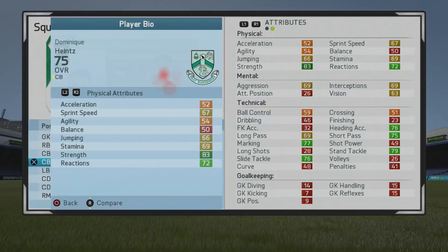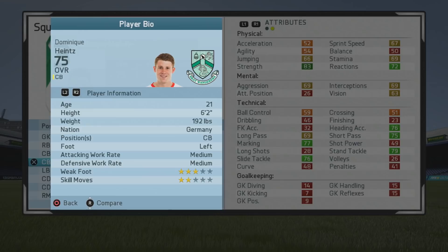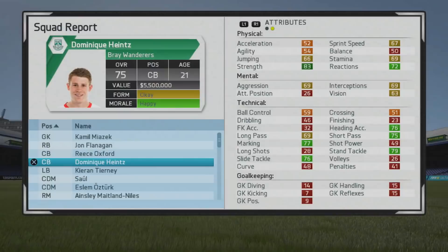Good short passing could certainly come in handy. Looking at the set, he can certainly slot in as a center defensive mid as well. A six-foot-two center back, left-footed, medium work rates, three-star weak foot, and two-star skill moves — good height to go with that strength and heading accuracy.